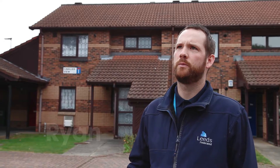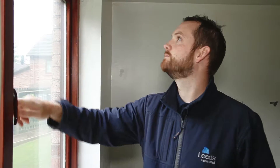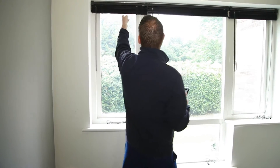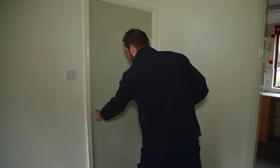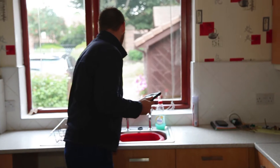The old way of working would mean we'd get some keys handed back from an outgoing tenant, say on a Monday. I'd then drive to site, walk around the property surveying just by pen and paper, taking photographs as I went. Depending on the condition of the property, that could take anything from 10 minutes to an hour, an hour and a half.